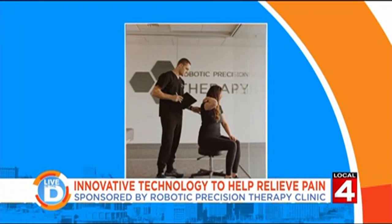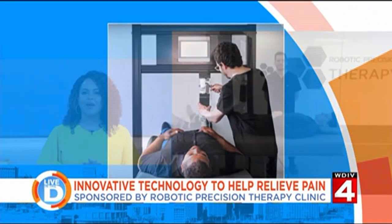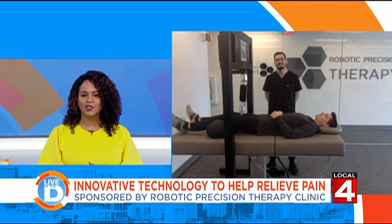Everybody's had more than their share of stress lately, and it can cause all kinds of problems including aches and pains. With April being National Stress Awareness Month, we thought it would be helpful to learn ways to combat stress and check out innovative ways to relieve the pain that can come with it. Our sponsor, Robotic Precision Therapy Clinic, has an innovative approach to relieve all kinds of pain. We're joined by Dr. Ahmed Alaiwat, who has a doctorate in physical therapy. Thank you so much for joining us, doctor.